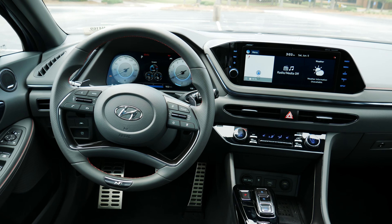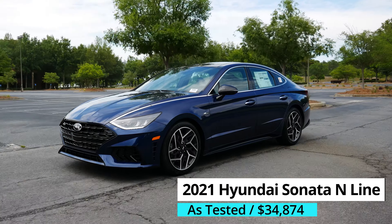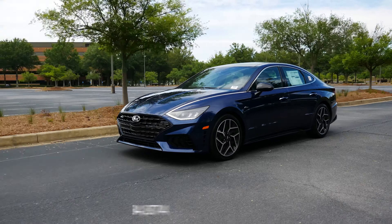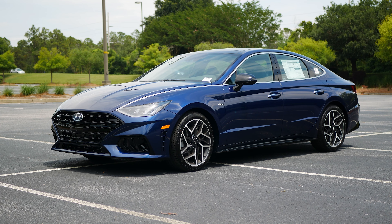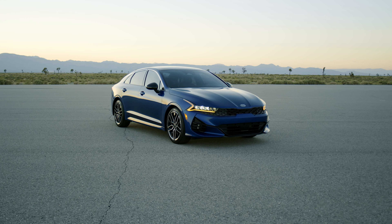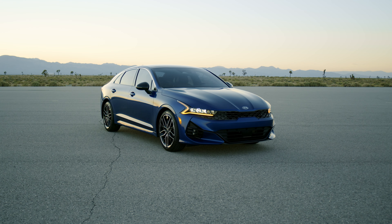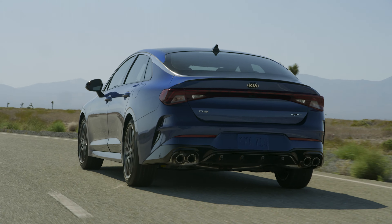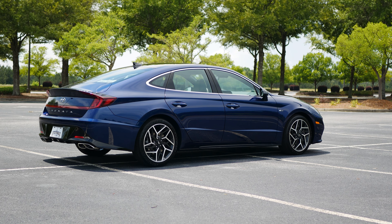The one we have here is a 2021 Hyundai Sonata N Line. There are several different paint options available, and of the no-cost options, I like this car's stormy sea blue. The Sonata N Line shares its platform and engine with the Kia K5 GT, which in contrast is a full-on GT model versus the GT Line trim in Kia's lineup. As is typical with N Line vehicles, there are plenty of styling updates.